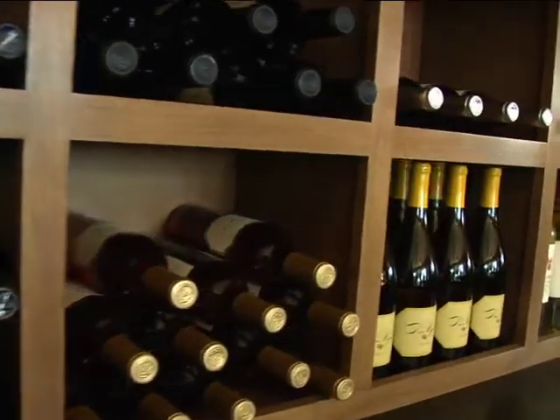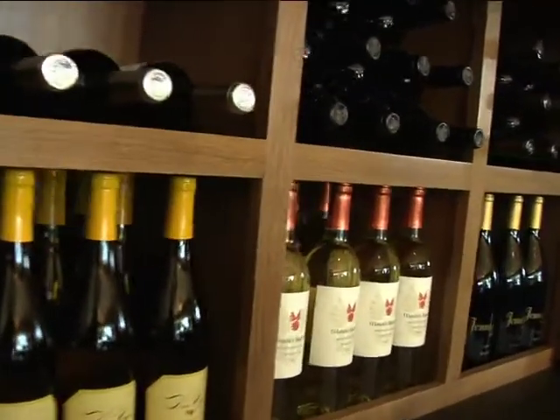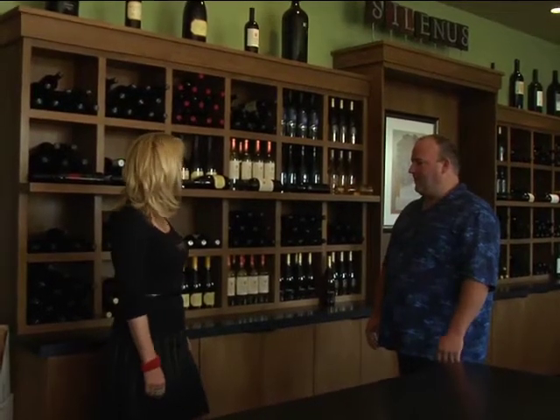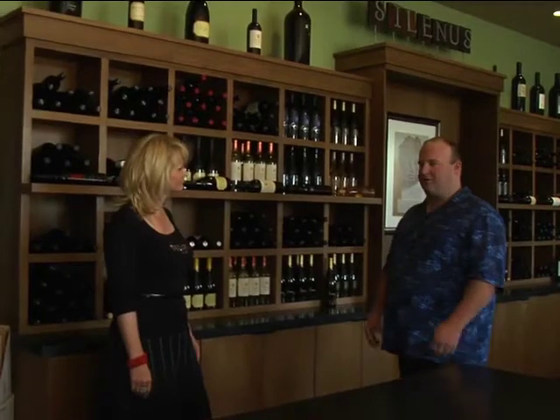This is Salinas Vintners, and there are 13 of us that make our wine here. So it's a little vintner co-op, and we have a co-op tasting room here that features 11 of the 13 wines. Most of the wines here are rather small, under 1,000 cases or more, so it's a great opportunity to taste some artisan wines that you're not going to find anywhere else.